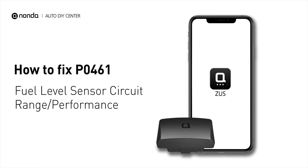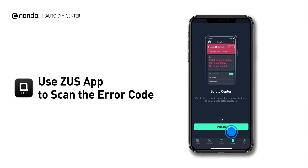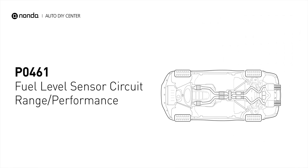If you are getting a PO461 error code, this video is going to show you one practical solution to fix the error code at home. Use the Zeus app to scan your vehicle and see the error code PO461. This code is set when the PCM detects a signal from the fuel level sender unit that indicates a fuel level that exceeds the fuel tank's capacity.